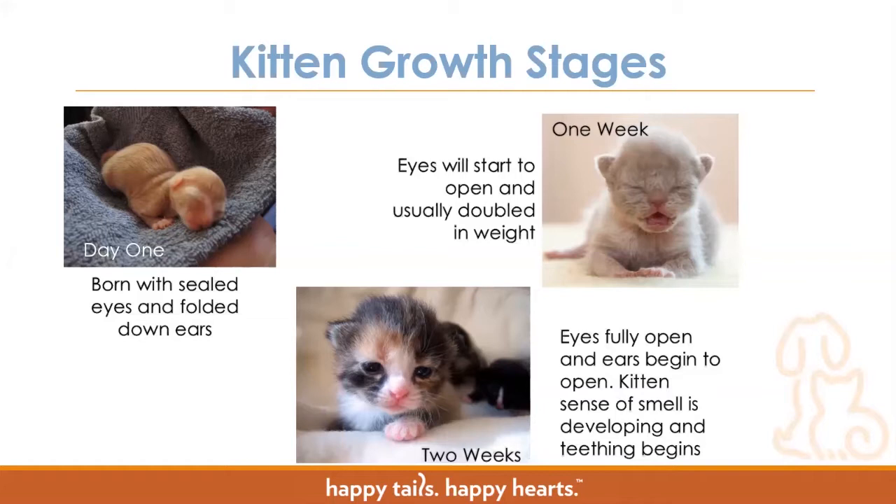These are our most vulnerable population and they require care about every two hours around the clock. These are kittens we try really hard to place with nursing moms because they are so fragile. As we get closer to a week in age, their eyes will begin to open and they've usually doubled in weight from their birth weight. By this point their little umbilical cord has fallen off and they start to get nice and fluffy and a little more round and pretty darn cute.